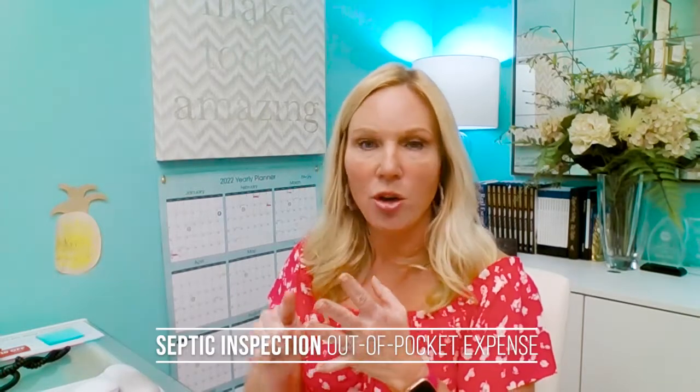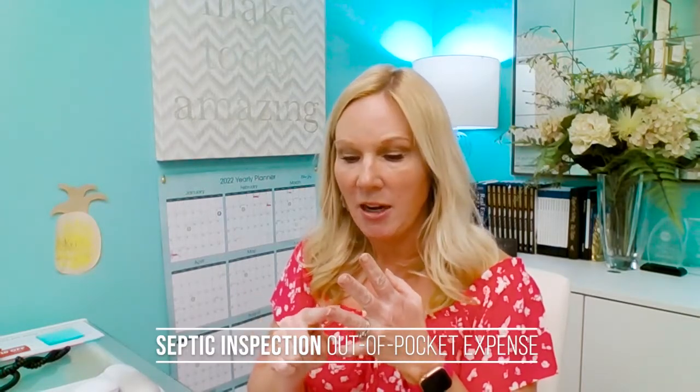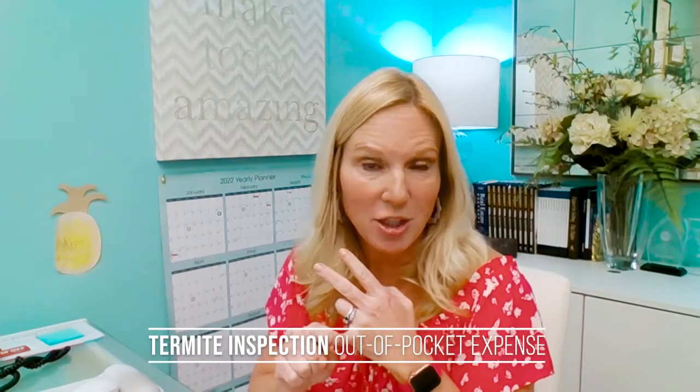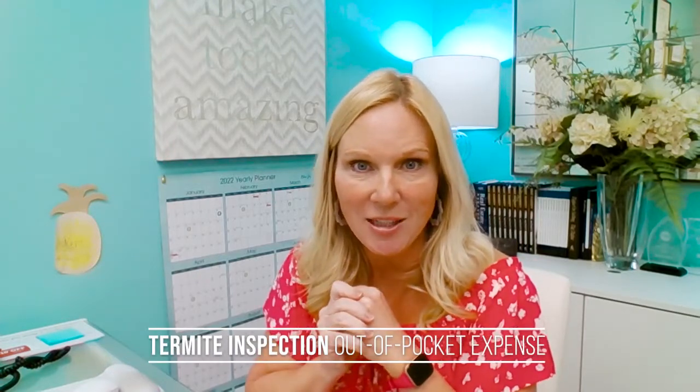Additional inspections may also apply. For example, if the property is in the country and has a septic system, you're going to have to pay the septic company up front. If they have a well for the water source as opposed to public water and sewer, that water needs to be tested — this is a negotiable piece; sometimes the sellers will do it, sometimes the buyers will do it. But if your offer says you'll test and inspect the well, that's an out-of-pocket expense for you. Another out-of-pocket expense is a termite inspection. Many times that can be rolled into the closing, but some companies require payment when they provide the service. Those are costs you will incur during the contract to closing period.